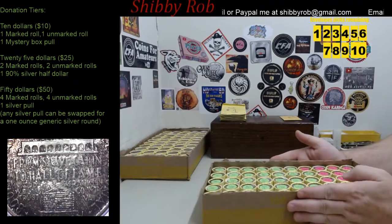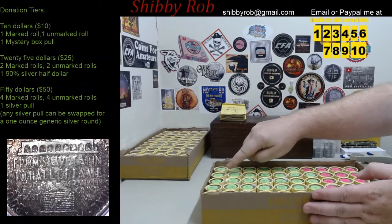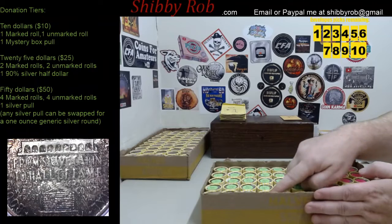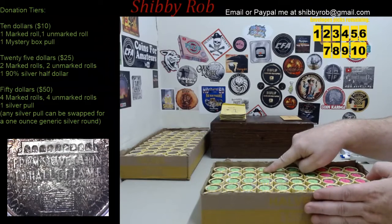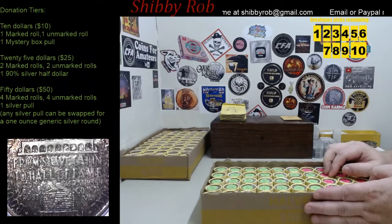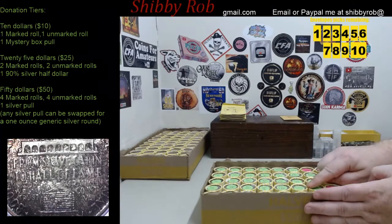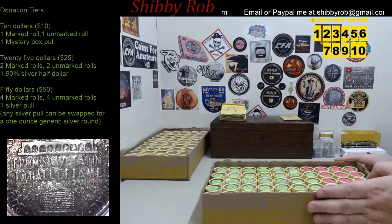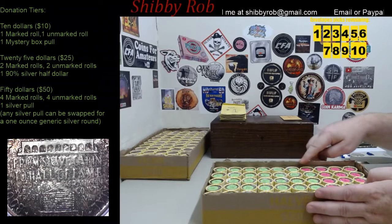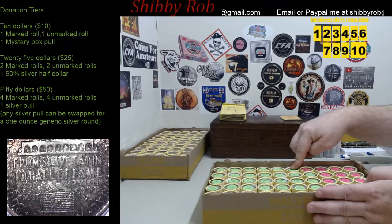Let me go through some of the stuff we have marked on the rolls. There's some that say 40%er, some silver quarters, some Merc Dimes, some that say rosy dime plus mystery box — so you'll get a rosy dime plus a pull out of the mystery box. We have a few foreign things in here today, I'm not going to tell you what they are. I've also got a couple of silver certificates, a barber dime, and some more nickels.